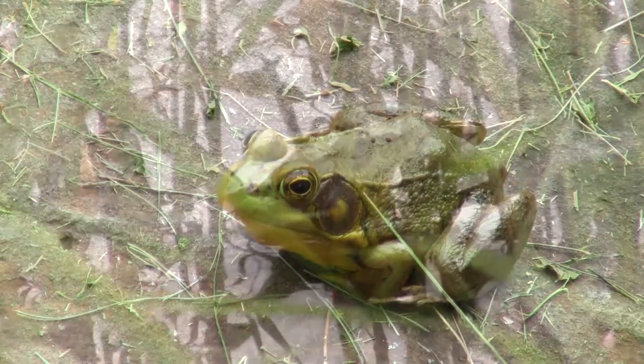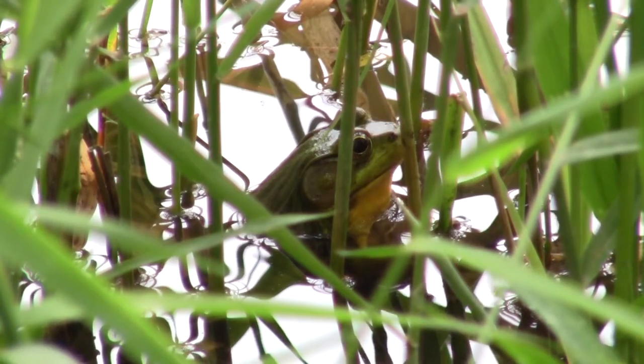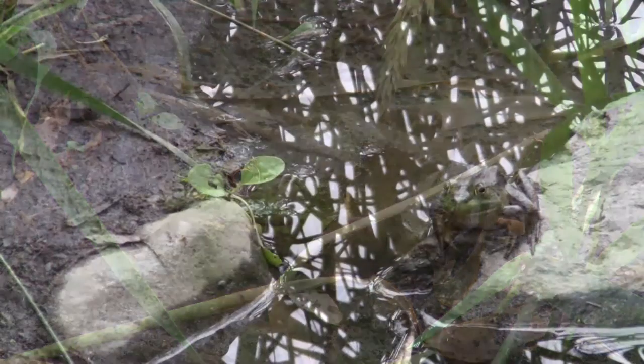They can be distinguished from bullfrogs by the ridges that run from their eyes two-thirds of the way down their backs. Their call sounds remarkably like a stretched rubber band being plucked.